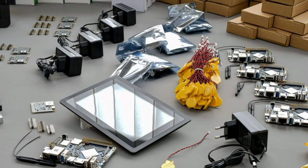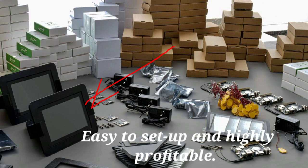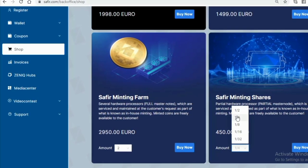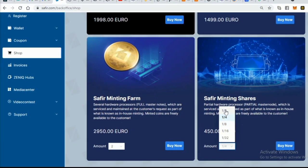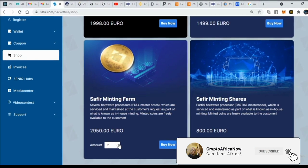The coin is 0.2 cent euro. The in-house minting is managed and supervised by Safia with profitable offers such as minting hardware in the form of minting hubs, which you can purchase and ship to your home. There are also minting shares with Safia, the Zenith Hub, the Safia Minting Hub, minting shares, and Safia Minting Farms that you can purchase and participate in.